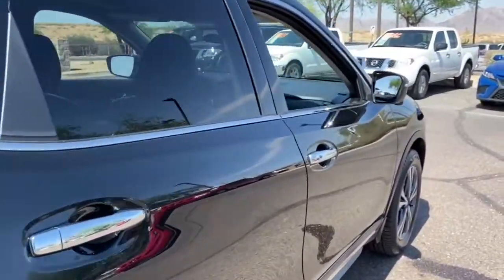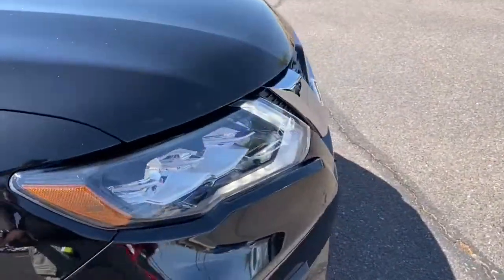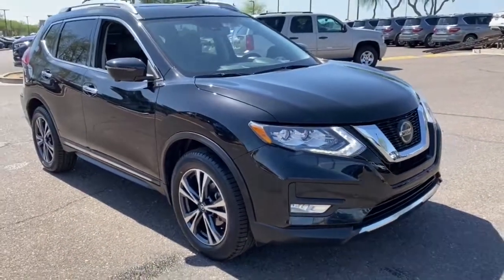These are just some of the great options this vehicle comes with: navigation system, power liftgate, electronic stability control, seat memory, trip computer, and power windows.